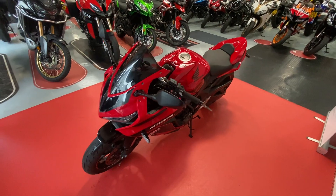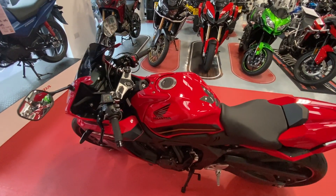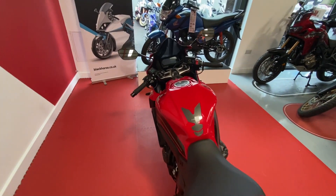It's on 1,542 miles. It does have factory warranty remaining, and it's had one owner from new who has a full service history.